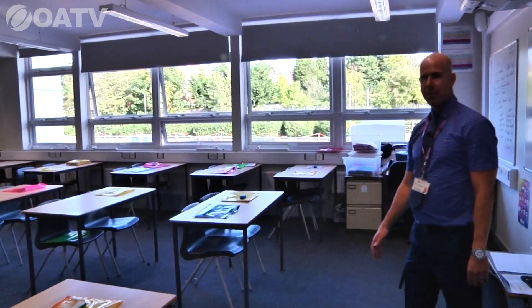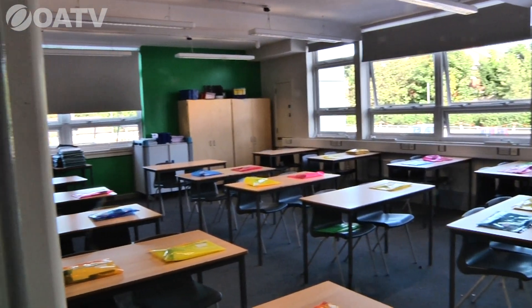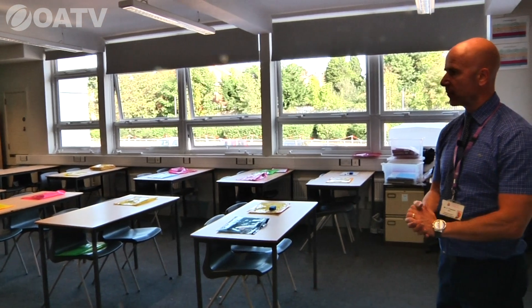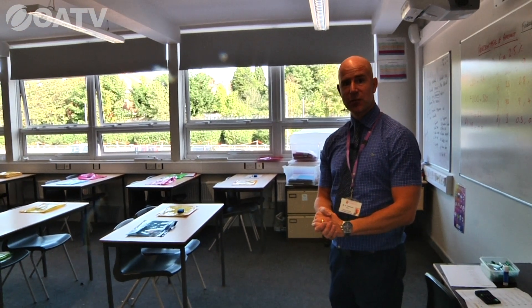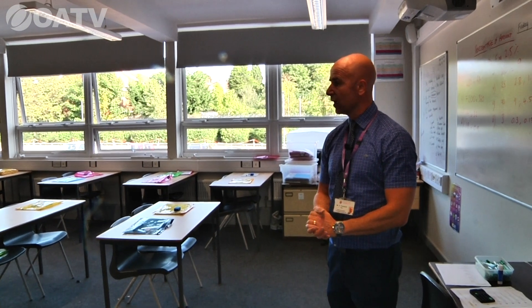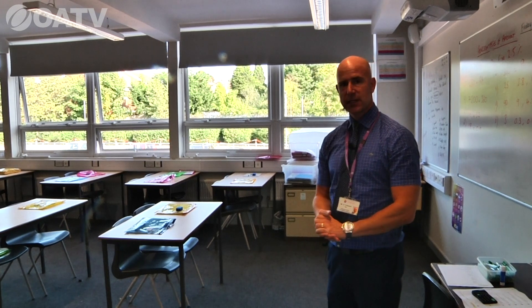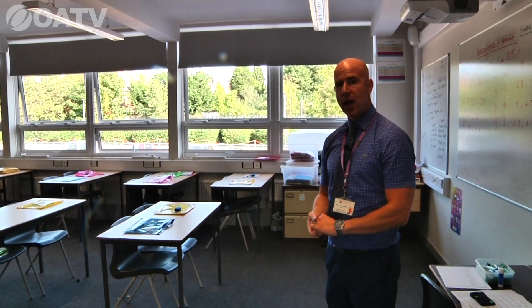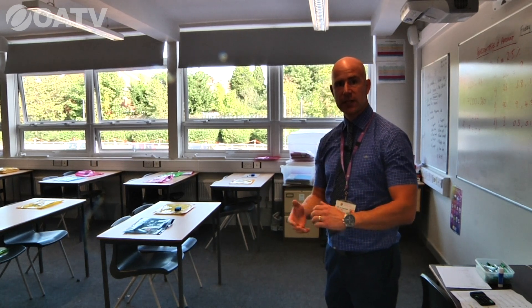This is another one of our maths rooms — nice big, well-ventilated specialist rooms. Here at Oldbury Academy we have an excellent maths department. Your children will be in very good hands. We build upon their key stage two knowledge and skills into key stage three, helping develop them through to key stage four and finally into their GCSEs.